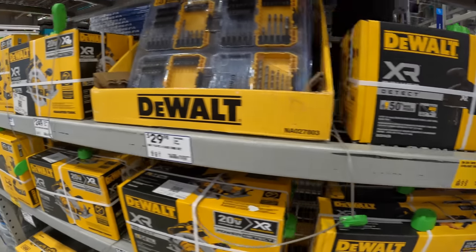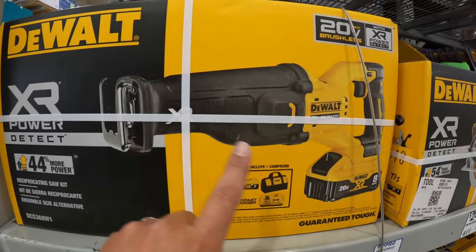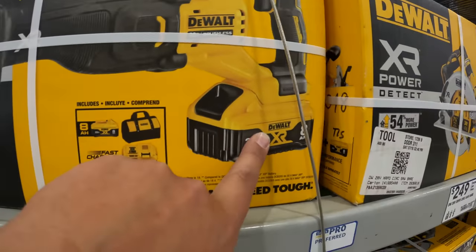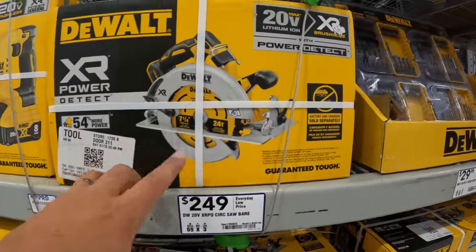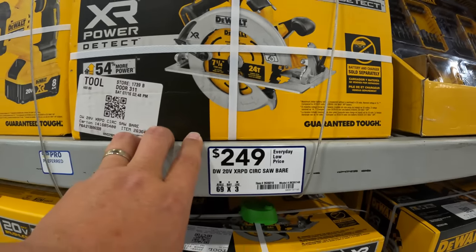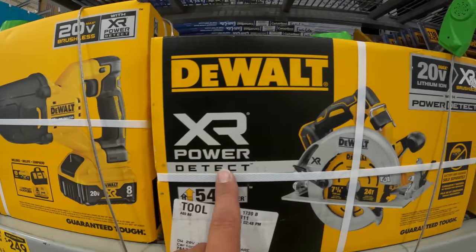The Power Detect does have some good stuff. $249, was $329, for their XR Power Detect as a kit — fast charger, 8 amp hour battery in the tool. There's a 7¼-inch circular saw at $249, looks like tool only. I hope they continue to expand that line. DeWalt also has some bits here — $21.98 for their 14-piece titanium drill bit, and $29.98 for their 40-piece flex torque set.